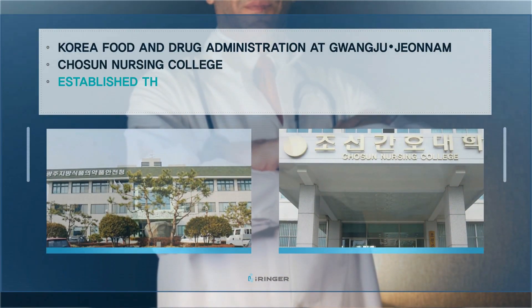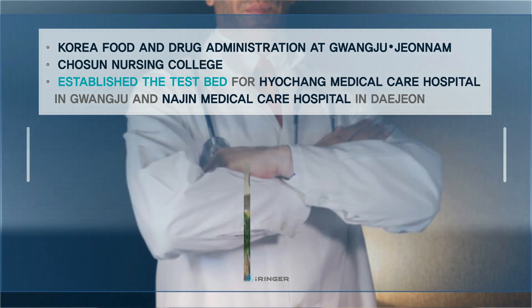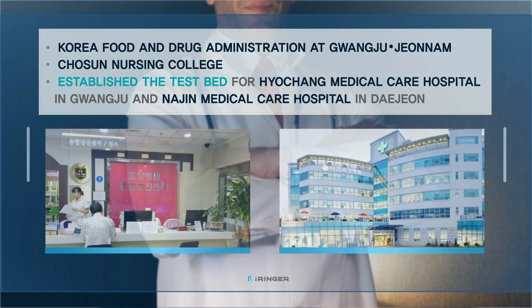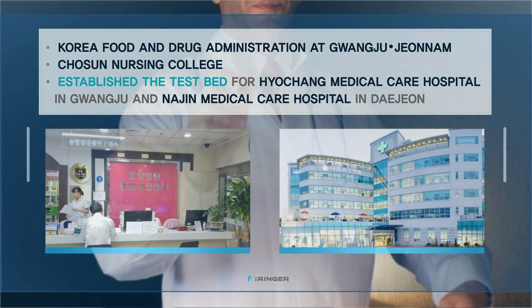The digital telemedicine system is developing day by day. Now, hospitals should be smart. iRinger is developing day by day together with industry, universities, institutes, and hospitals for commercial development.